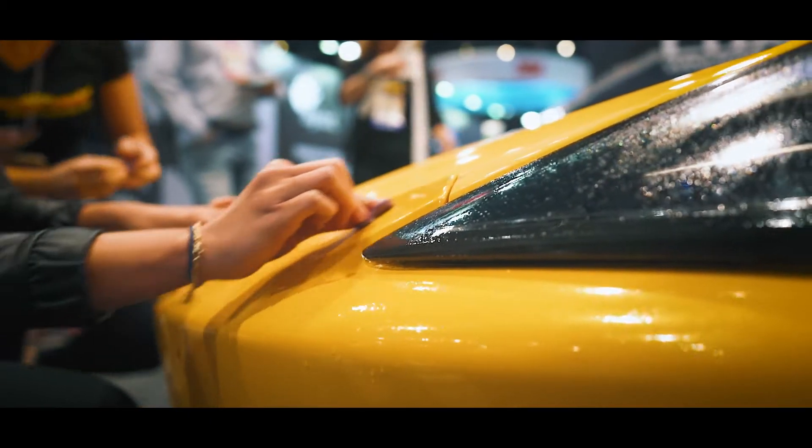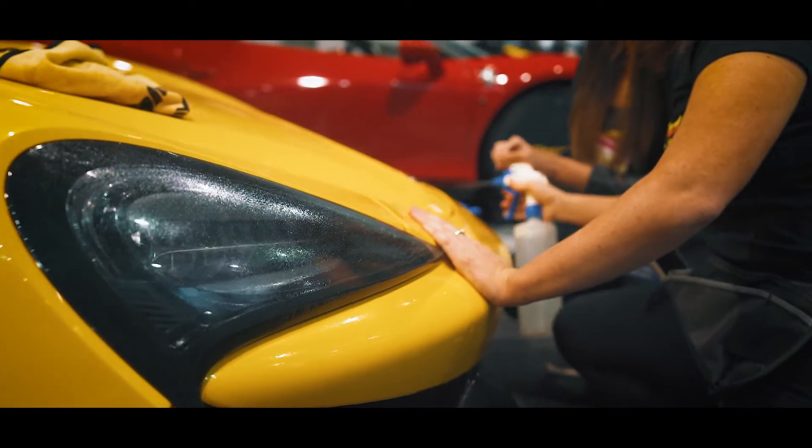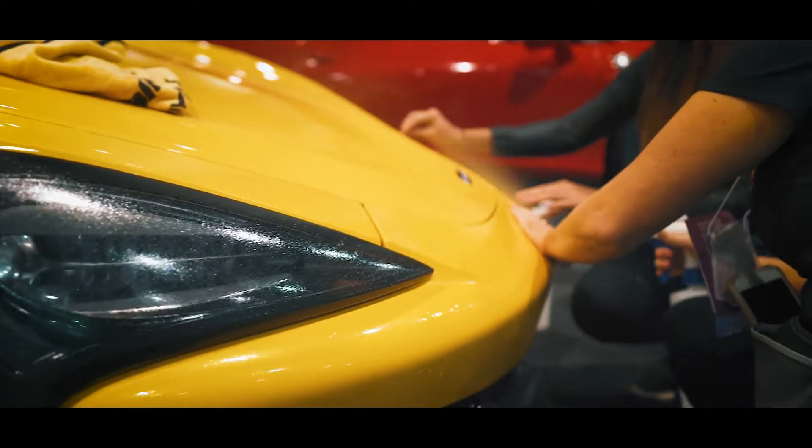So FlexiShield is a really top grade paint protection film. What I absolutely love about our film is its quick self-healing capabilities, as well as its clarity. Our protective film predominantly stops stone chips, scratches, and all of those nasty things you don't want on your car.